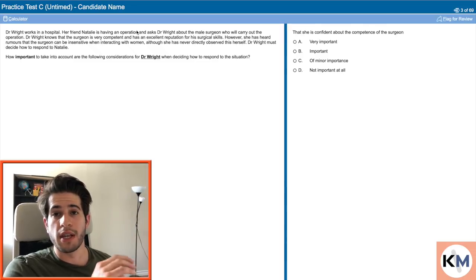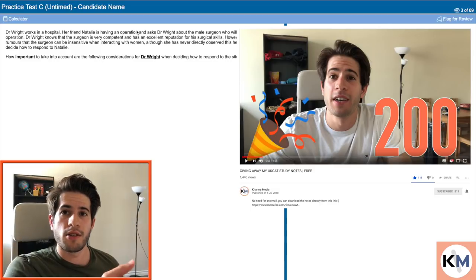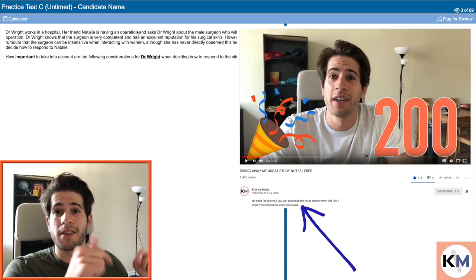I recently made a video where I was giving away my UKCAT notes and told you guys to send me an email. I've now put a download link in the description so you can download them directly. I think I have some really good notes in there for the situational judgment section, so I would highly recommend checking it out — I'll link to the video in the description as well.